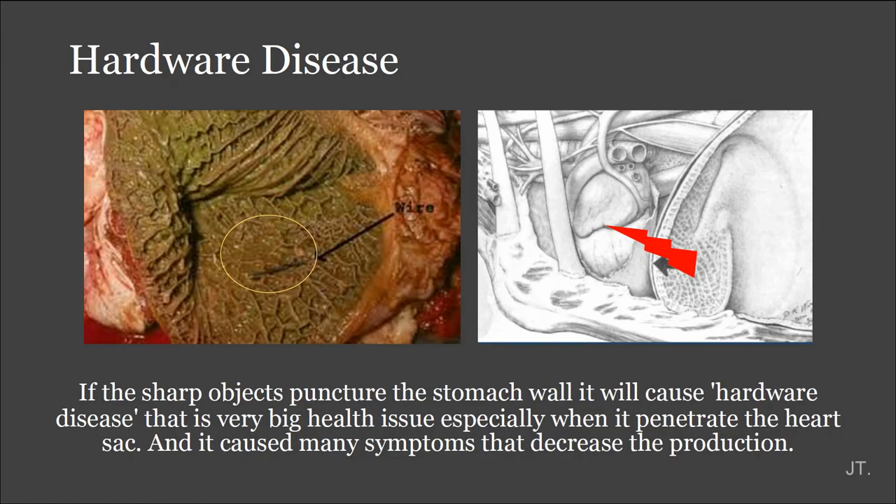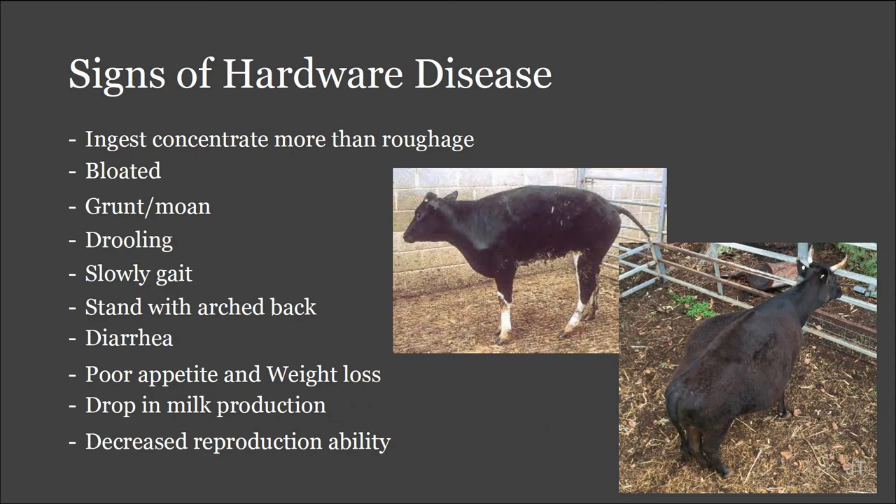When the muscles of the stomach contract, blunt objects may stay stuck there without forcing through the honeycomb. But the sharp ones may penetrate through the stomach wall. If the sharp object punctures the stomach wall, it will cause hardware disease, which is a very big health issue, especially when it penetrates toward the heart side. It causes many symptoms that decrease production: ingesting concentrates more than roughage, blood or mucus, drooling, slow gait, standing with an arched back, poor appetite and weight loss, dropping in milk production, and decreased reproductive abilities.